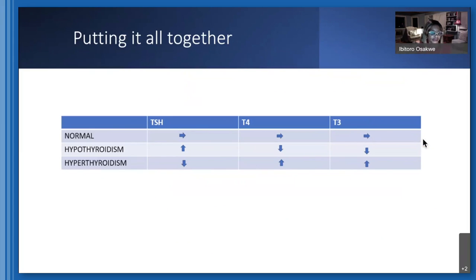Putting it all together: with normal thyroid function, TSH, T4, and T3 are all normal — and you really don't need to check T3 when screening someone you suspect has normal thyroid function. In hypothyroidism, TSH is high, T4 is low, and T3 is low. In hyperthyroidism, T4 and T3 are high, and the pituitary pulls back, so TSH is low. It's an inverse relationship, which can be quite confusing.